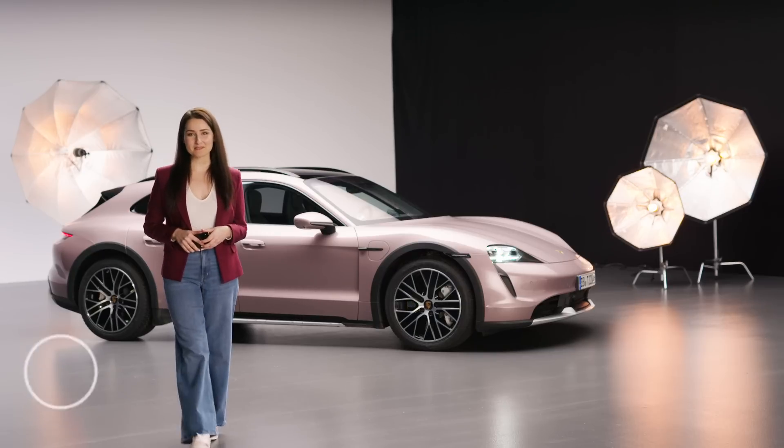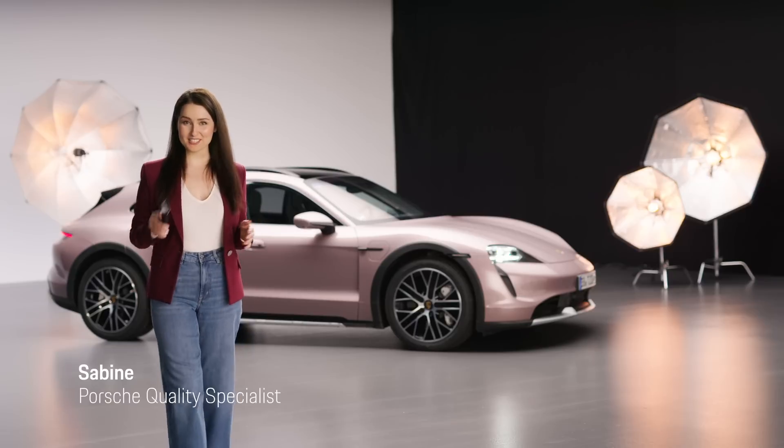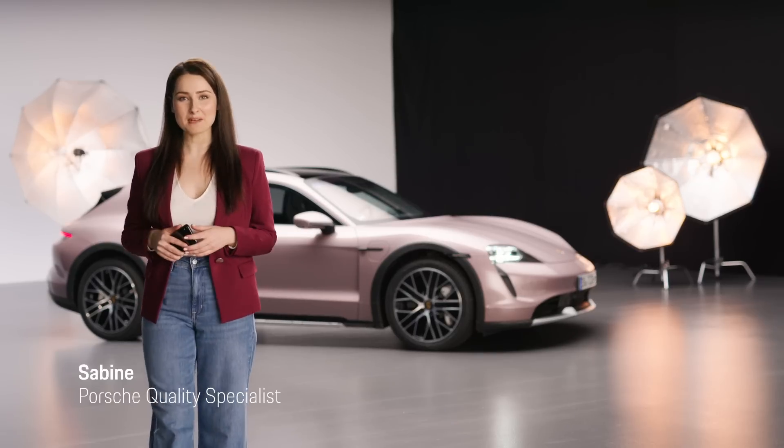Hello and welcome to Spot On! I'm Savine from Porsche and in this video we will have a look at the new MyPorsche app.